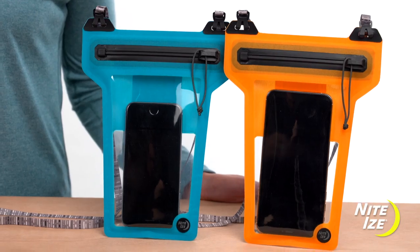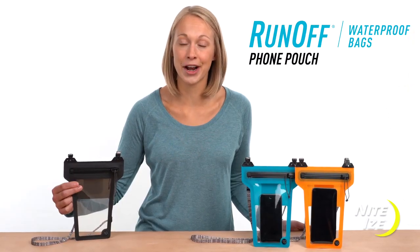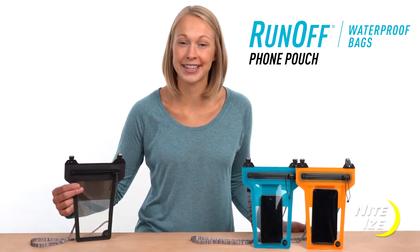Trusted, tested, and tough, you can rely on the NiteEyes Runoff Waterproof Phone Pouch during your next adventure.